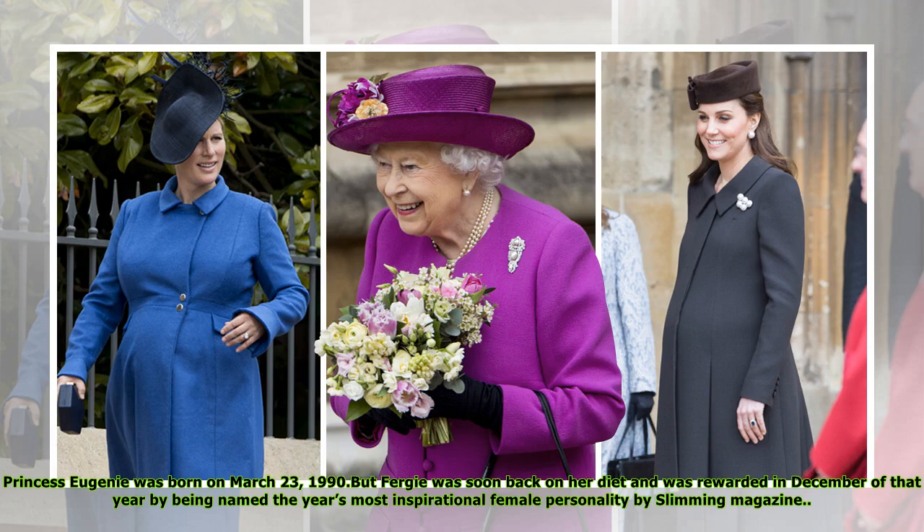Princess Eugenie was born on March 23, 1990, but Fergie was soon back on her diet and was rewarded in December of that year by being named the year's most inspirational female personality by Slimming magazine.